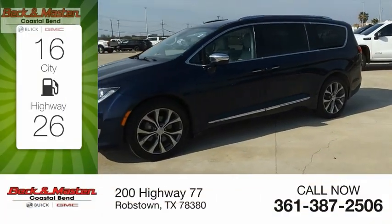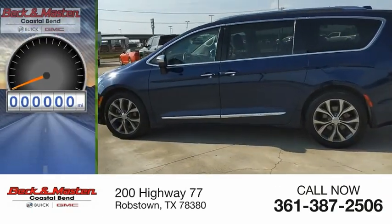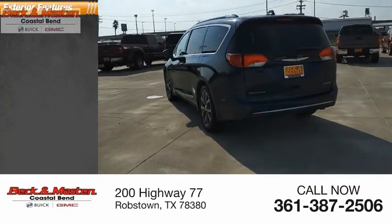Great fuel efficiency saves you money by requiring fewer trips to the gas station. This vehicle has less than 140,000 miles. Here are some of this vehicle's great options.